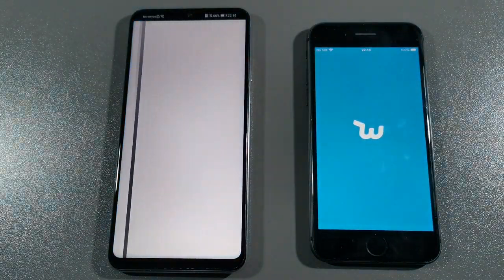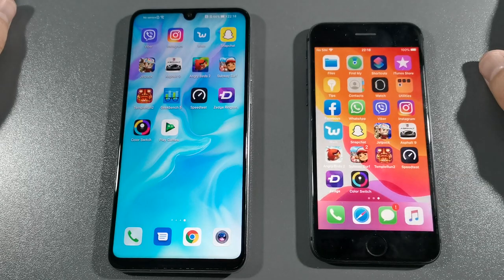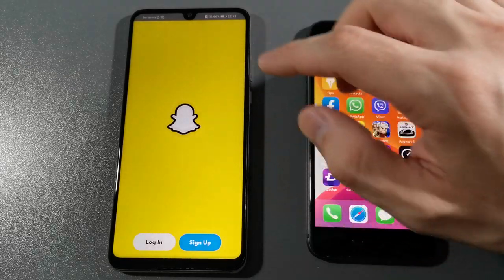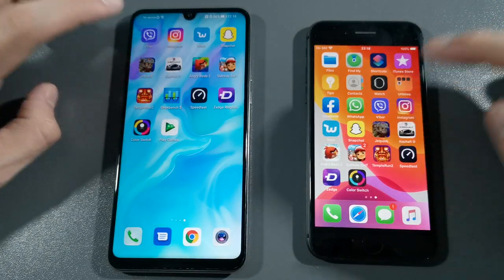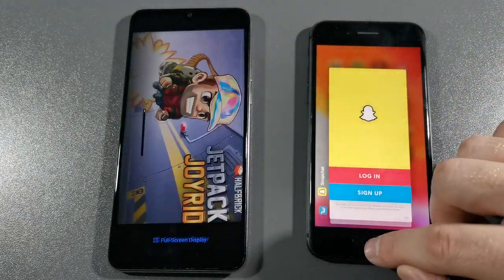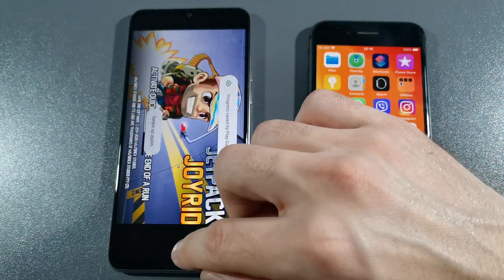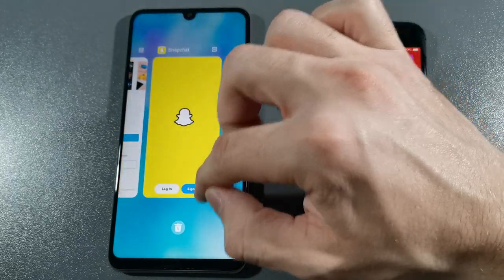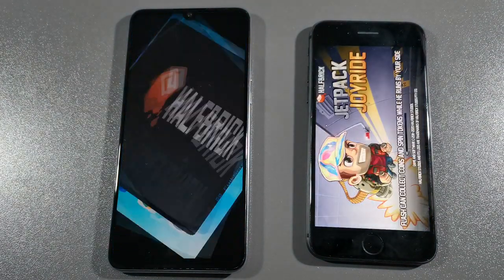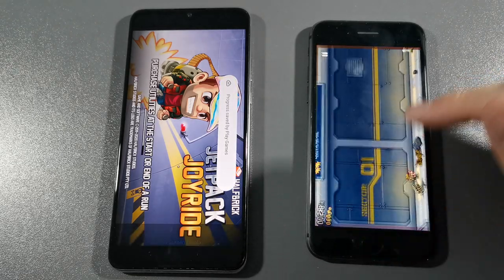Let's go with Wish — Wish is faster on P30 Lite again, really nice. Let's go with Snapchat — iPhone 8 was faster there. Let's go with Jetpack. There was some bug, I don't like to see this — let's go again. Three, two, one, go. Blazingly faster on iPhone 8.